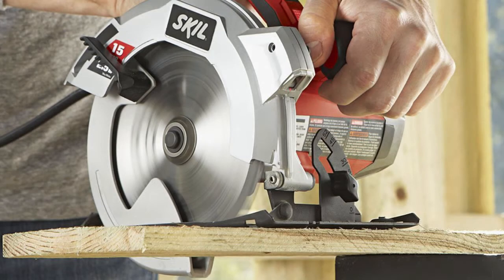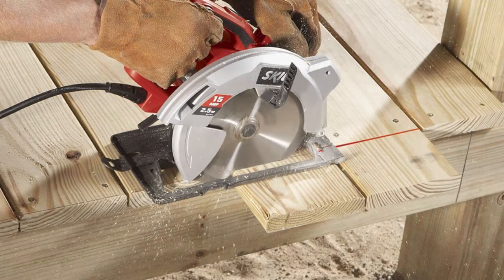A safety switch locks the trigger to prevent accidental start of the engine. Once you finish cutting, the blade is enveloped by the lower guard.